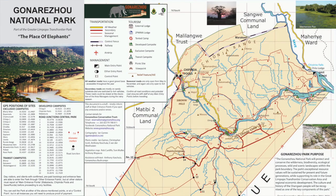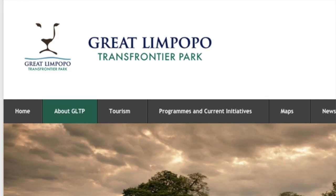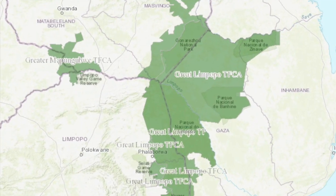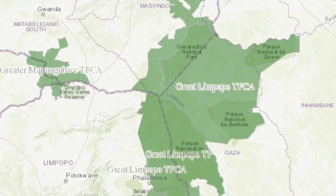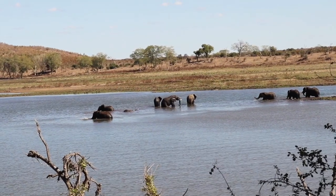Gonarezhou, at 5,000 square kilometers, is the second largest park in Zimbabwe. Situated in the southeast, it's part of a transfrontier shared conservation project between Zimbabwe, Mozambique, and South Africa. It's probably best known — the name Gonarezhou meaning 'place of the elephants' — for its elephant population.